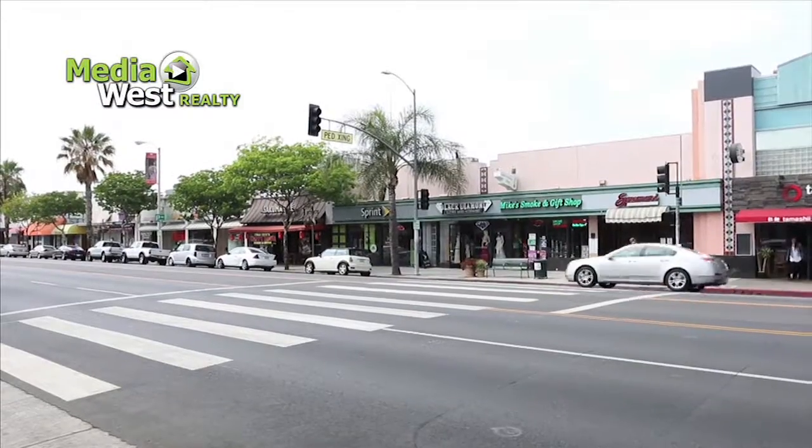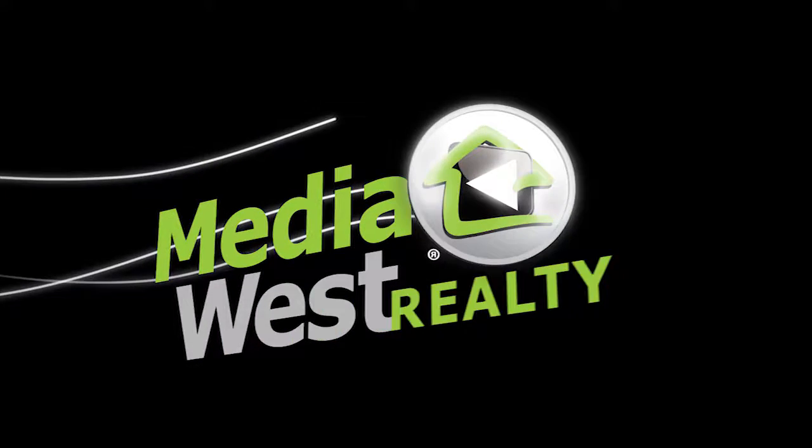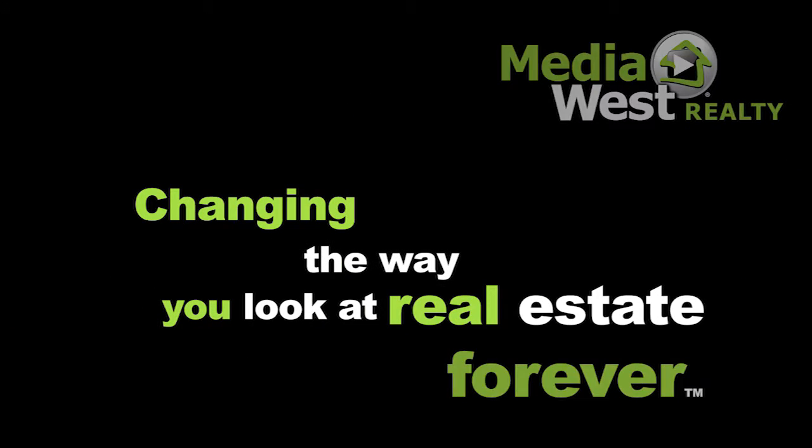Amazing walk-to location with shops and restaurants right around the corner. Media West Realty — changing the way you look at real estate forever.